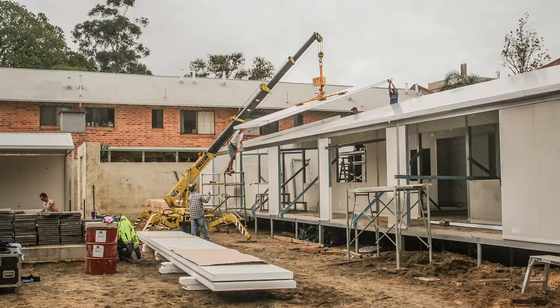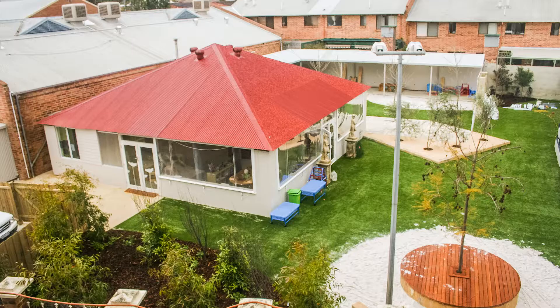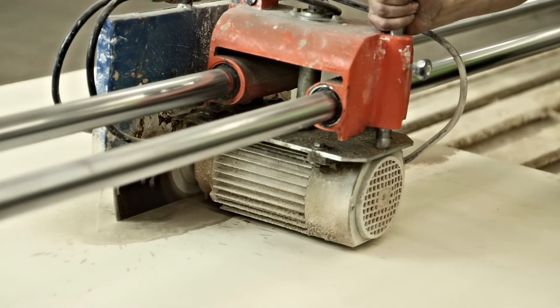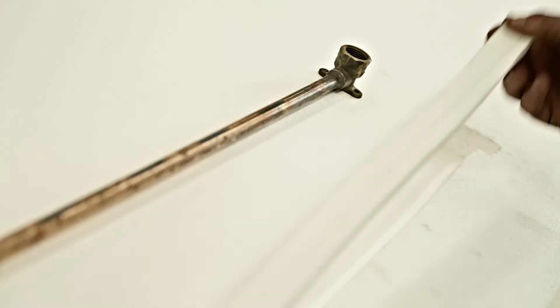Our panels are used to construct residential homes, commercial buildings and community facilities quickly, easily and more efficiently than traditional building methods. Once the design has been finalised, the panels are pre-cut and then flat-packed in kit form in our Canningvale factory for easy delivery throughout WA.